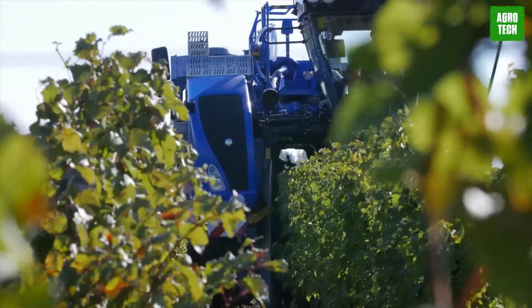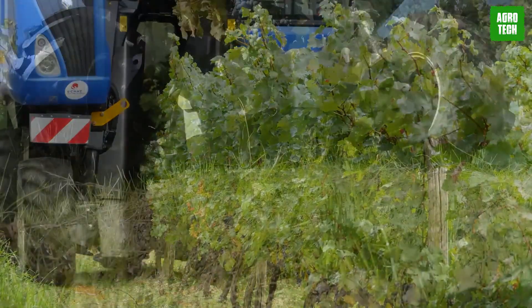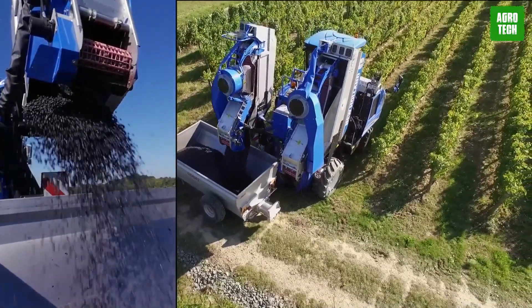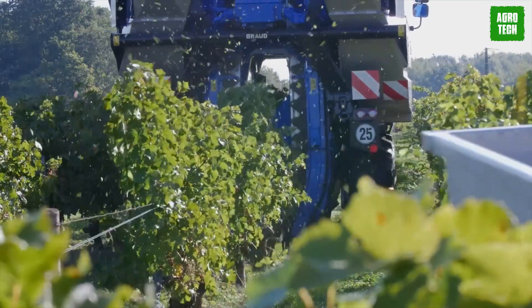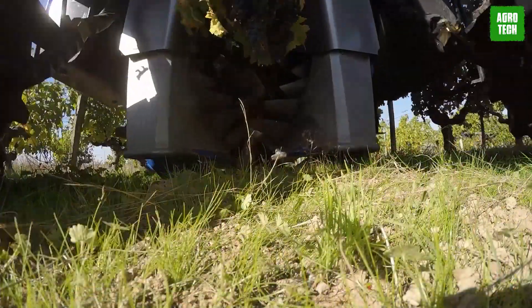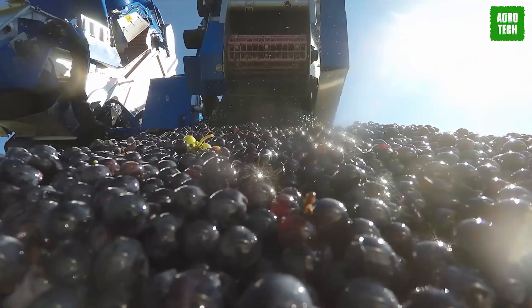Since its debut in 1975, Browd Grape Harvesters have consistently delivered top-notch quality and productivity. The latest 9090X series maintains Browd's renowned design, like the SDC shaking system, which gently detaches grapes using flexible rods. The Noria Basket System, a game-changer in grape harvesting mechanization, ensures vines and crops are treated delicately. The 9090X comes in two-hopper or side-conveyor setups, adapting to various field needs. The innovative side-conveyor option allows for continuous unloading and harvesting, boosting efficiency and visibility.